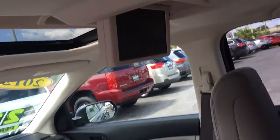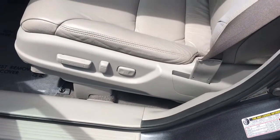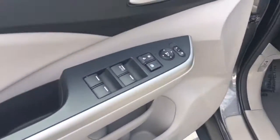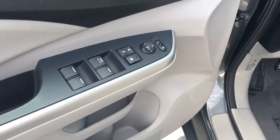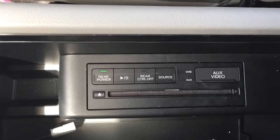Leather seats, rear DVD player, power driver's seat, power locks, power windows, power side mirror, heated leather seats. There's the DVD player right there.